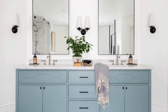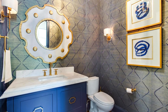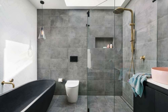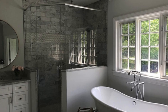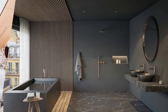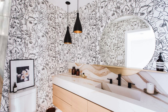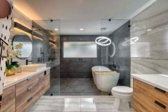Continuing the journey into innovative bathroom design, let's explore the concept of adaptive spaces. Consider incorporating multifunctional furniture or fixtures that can serve dual purposes, such as a vanity that transforms into a workspace or a mirror that doubles as a touchscreen display. Utilize smart storage solutions, like pull-out organizers or built-in niches, to maximize space efficiency. Experiment with unconventional layouts, such as a sunken bathtub or a step-up shower, adding layers to the design and creating visual interest.